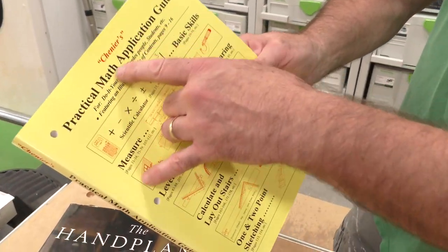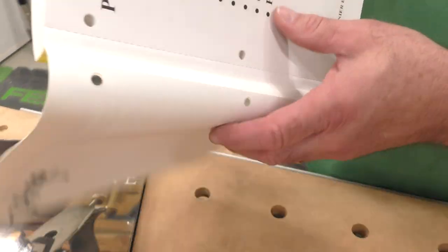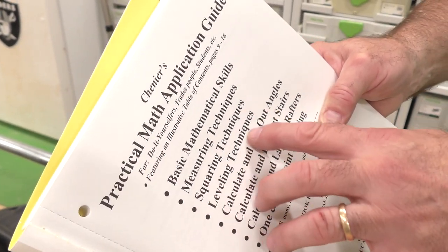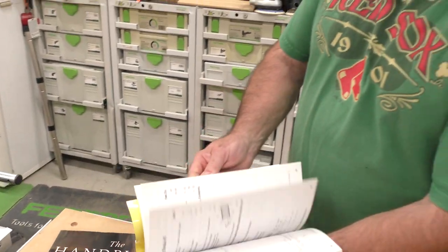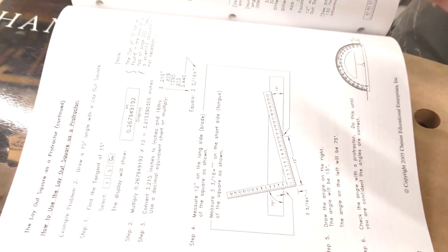In woodworking or machining, you're always looking for tips and tricks on the math pad for layout. Here's one I picked up not too long ago — Chenier's Practical Math Application Guide. There are great calculators in the front, and the index covers basic mathematical skills, squaring techniques, laying out angles, stairs, rafters. It's very simple and extremely well laid out — how to use the carpenter square, just a great reference I go to all the time.